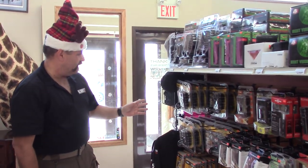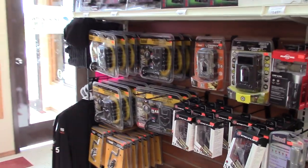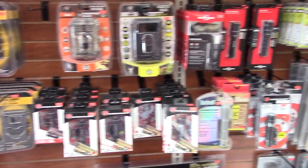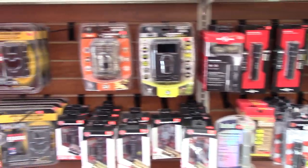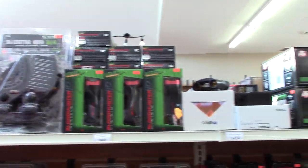Got a decent selection of different types of game cameras or surveillance cameras, whatever you want to use them for. Got some Bushnells — most everything we've got is Bushnell in the cameras. Some of them are set up for very good night use, other ones are your regular just trail style cameras.